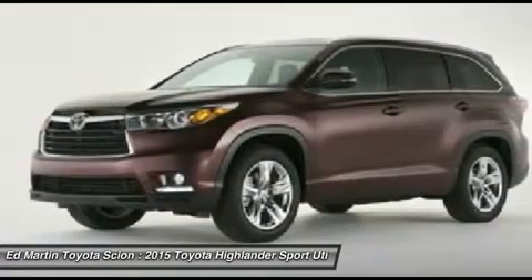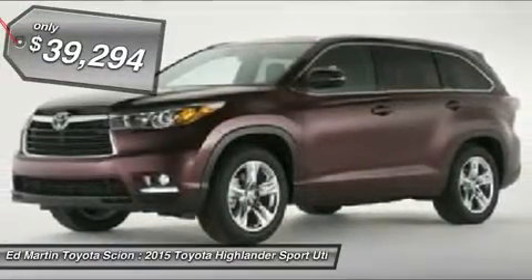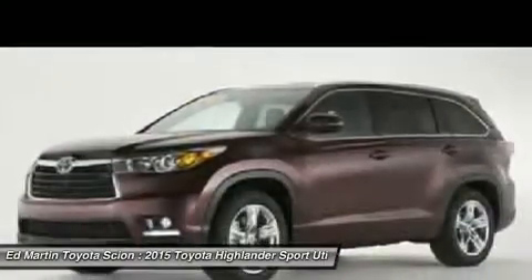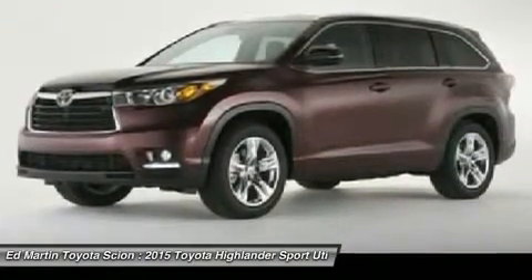A 2010 top safety pick, the Highlander is where substance meets style and is priced below $40,000. This vehicle offers reliability and good looks at a great price. So come in and take a test drive today.